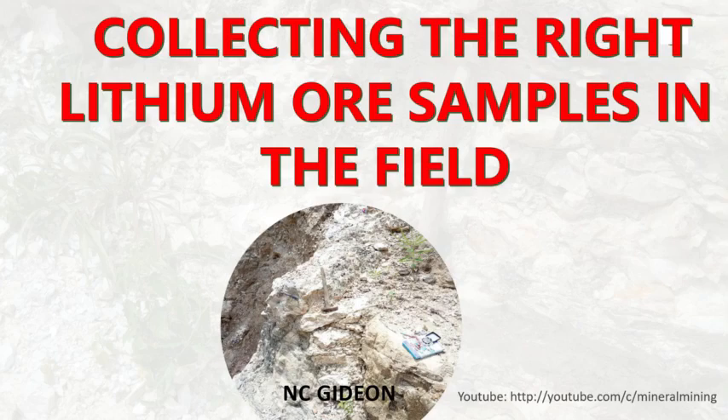I'm going to show you some of the oil samples — lithium ore samples — we've collected in the field and run some analysis on them. I'll show the samples alongside their results, what they look like, for some upcoming work, so that when you see these samples you'll be able to assess them. My name is NC Gideon. Please try to subscribe once you finish watching our videos — subscription is free — so you can get our updates.